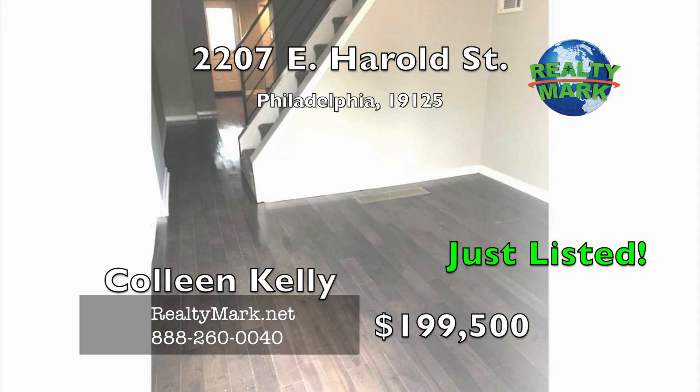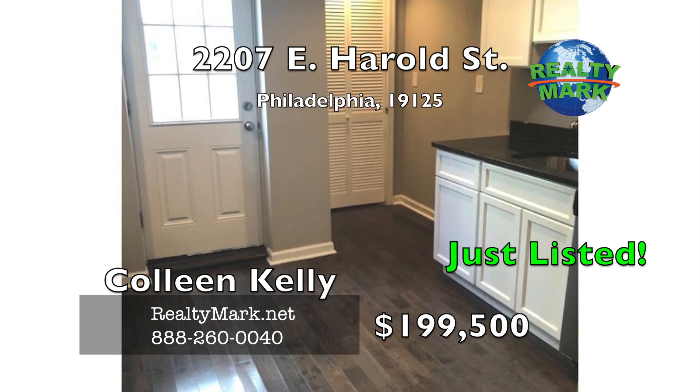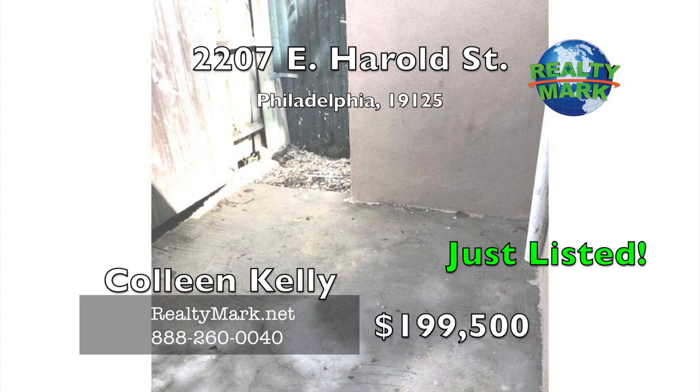Newly renovated single family corner home just one neighbor in red-hot Fishtown. The first floor features hardwood floors, living room, dining room and kitchen with stainless steel appliances and patio access. The second floor features one large bedroom and a small bedroom or den. The basement is finished with a full size washer and dryer. Call Colleen Kelly for more information.